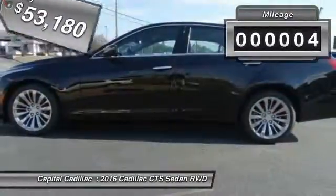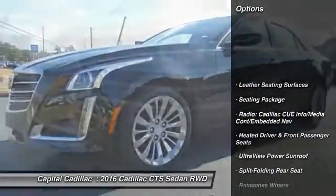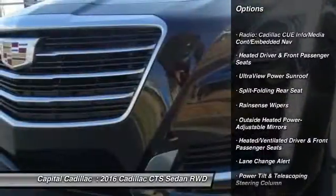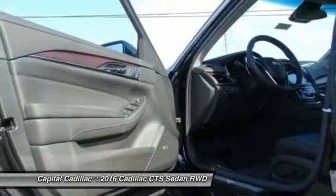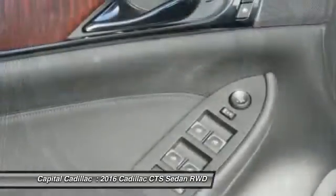This vehicle has less than 100 miles. Here are some of this vehicle's great options: traction control, navigation system, power passenger seat, leather-wrapped steering wheel, dual airbags, air conditioning, front alloy wheels, power steering, four-wheel disc brakes, center armrest.